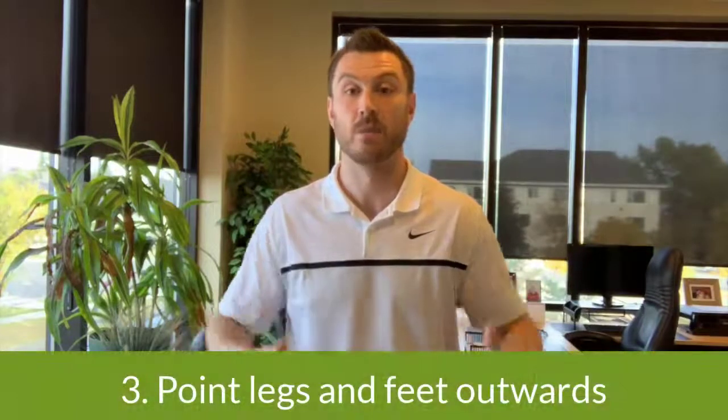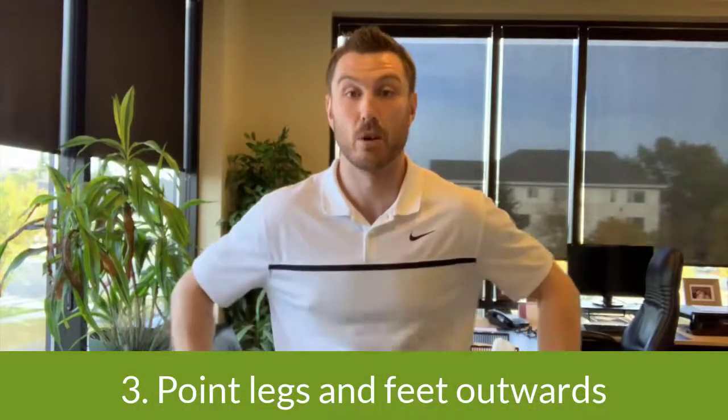Moving downwards to the legs and the hips — we want to point our feet and legs outwards a little bit. This will help to relieve some of the tension in the hips and low back area.